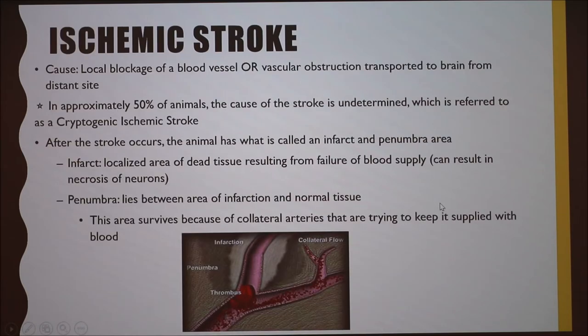Ischemic strokes are a lot more common in both animals and humans. The cause is a local blockage of a blood vessel, or a vascular obstruction transported to the brain from a distant site. Interestingly, in 50% of animals the cause of the stroke is undetermined and it's referred to as a cryptogenic ischemic stroke — which is what happened with my cat, as we never definitively determined why he had a stroke.